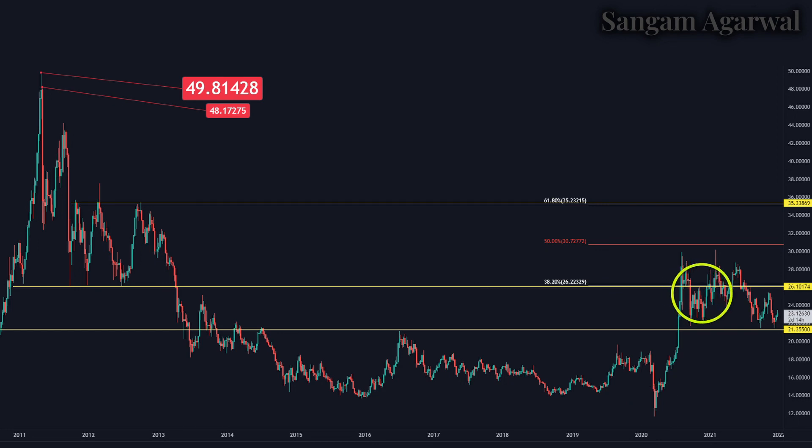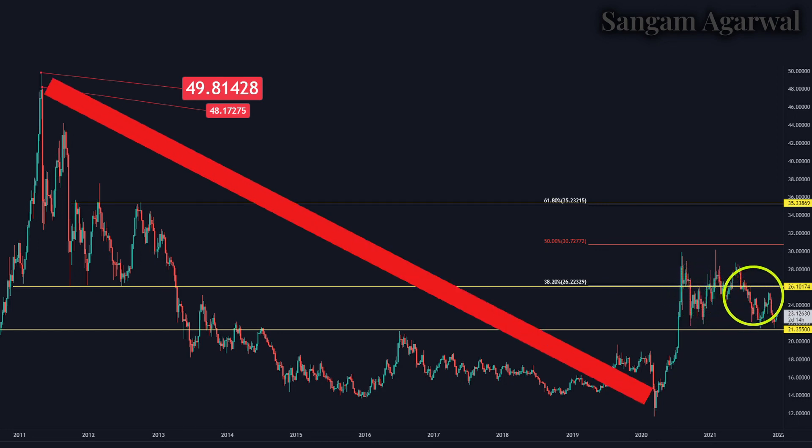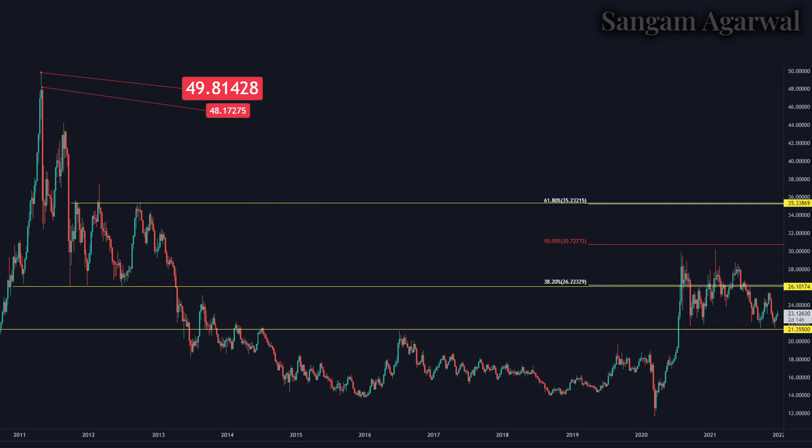Silver is currently making a sideways flat correction. Drawing Fibonacci retracement for the complete bearish trend from $49 to $11, the 38% retracement is at $26, the 50% is in the middle, and the 61% retracement is at $35. These are our major resistance levels. If the $26 resistance breaks, the next target will be $35. If price goes above $35, that will be a trend reversal targeting the all-time high. On the weekly timeframe, $26 and $35 are the key resistances.